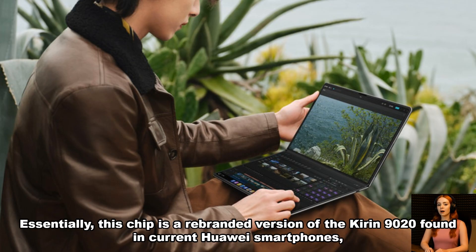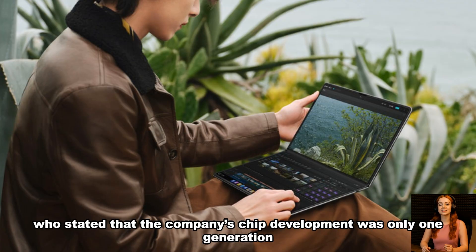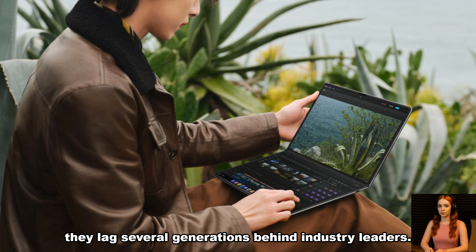Essentially, this chip is a rebranded version of the Kirin 9020 found in current Huawei smartphones, offering little in terms of true advancement. This revelation starkly contradicts recent claims made by Huawei founder Ren Zhengfei, who stated that the company's chip development was only one generation behind the United States. In reality, if Huawei remains stuck at 7-nanometers, they lag several generations behind industry leaders.